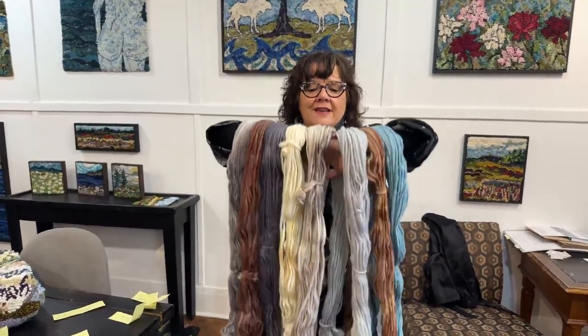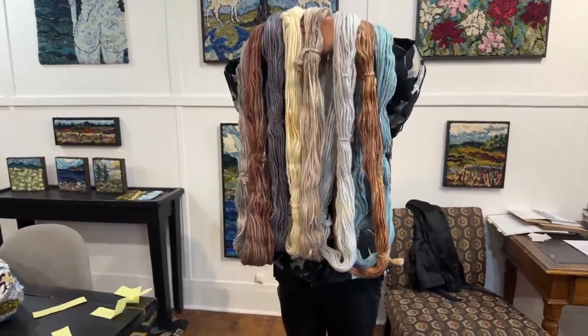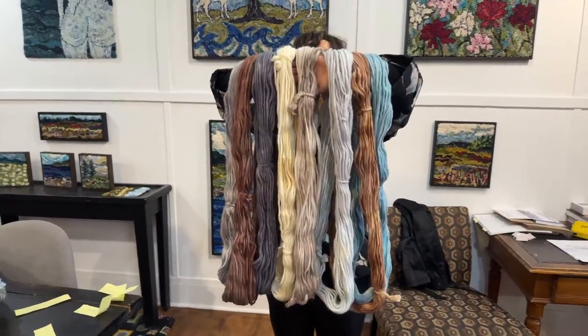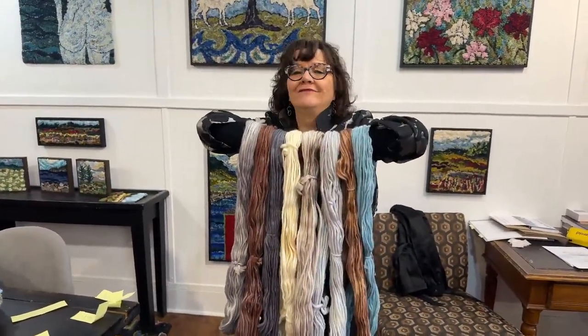Teach someone else how to hook a rug. Give someone one of your pieces, make a gift of it, share rug hooking, tell people about it, and teach them how to do it so they can free their own creativity. What a beautiful collection. Thank you for watching, thank you for sharing rug hooking, thanks for sharing this video. See ya!